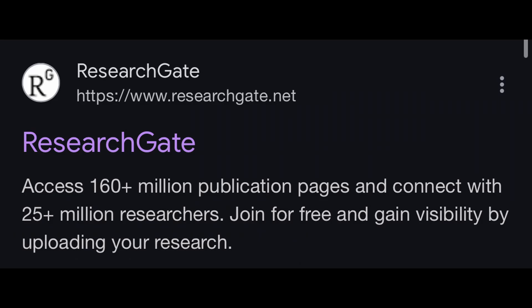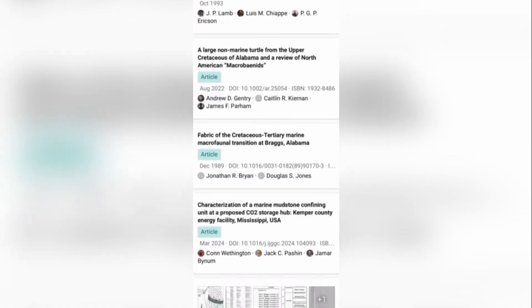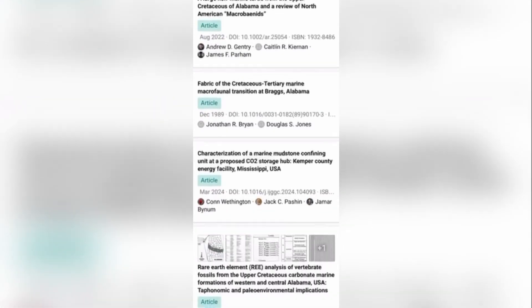What I would suggest is using a research website like ResearchGate and looking up papers recording the fauna of the time period you're hunting.